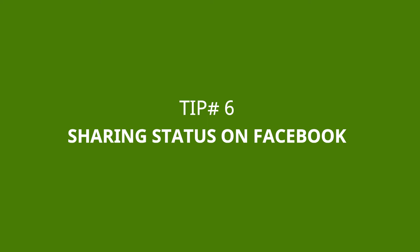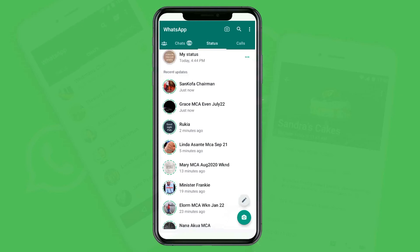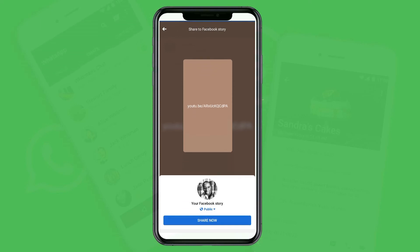Tip number six: sharing status information to Facebook. You can share your WhatsApp status onto your Facebook account. Go to your WhatsApp status, tap the three dots, then tap the three dots on the specific status you want to share. You will see the option to Forward or Share to Facebook. Your Facebook account will appear and when you tap the Share button, it will post the WhatsApp status to your Facebook account.